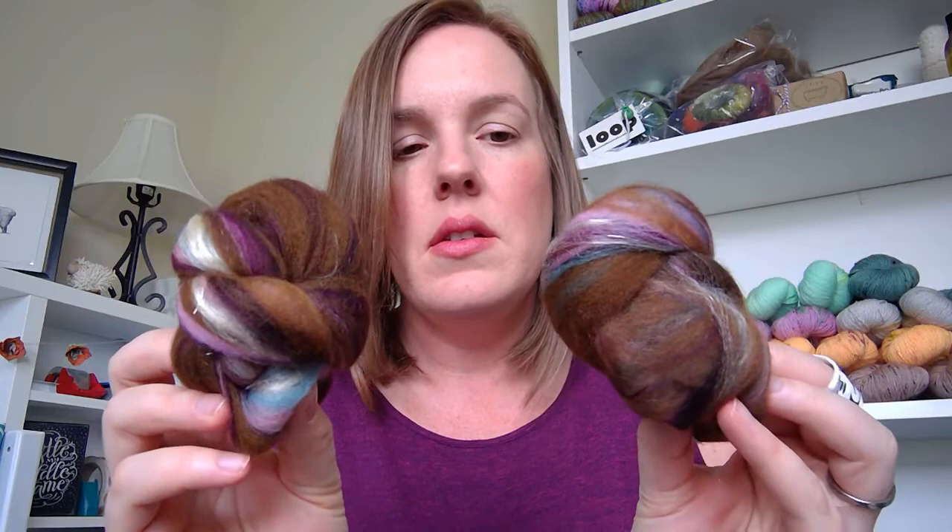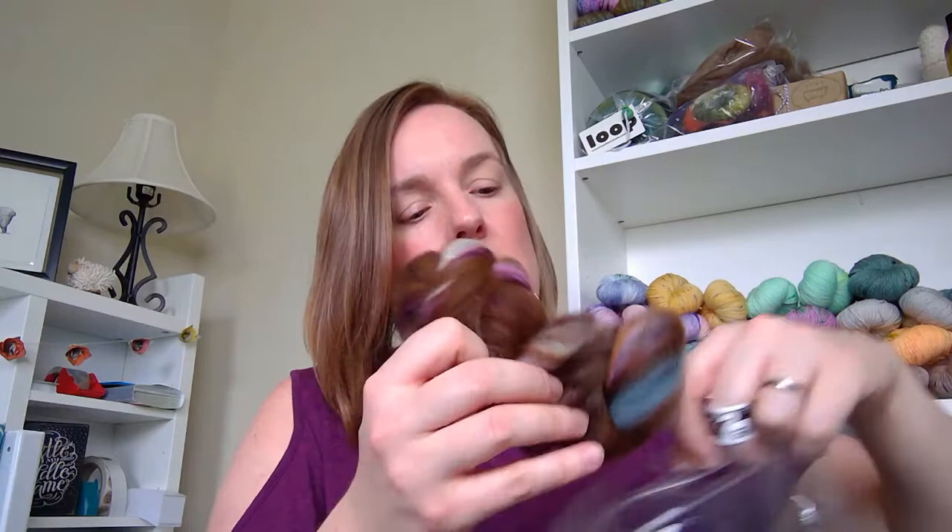The rest of my stash acquisition is spinning-related. The first thing I picked up are these gorgeous Truffle Hunt Batlings from Hobbledy Hoy. They're organic Polworth wool, natural Tussah silk, bamboo, and sparkle — two ounces each. They remind me of little decorated cupcakes. I decided to go with these over her larger bats because I want to start working on spinning thinner — I'd like to be able to spin lace-weight singles and then ply them to end up with a fingering yarn, and these would be great to practice with.